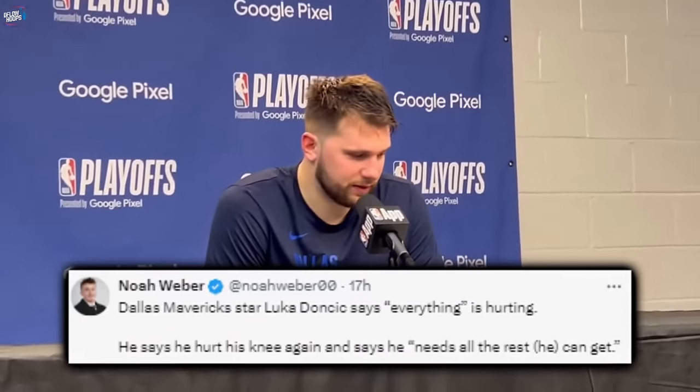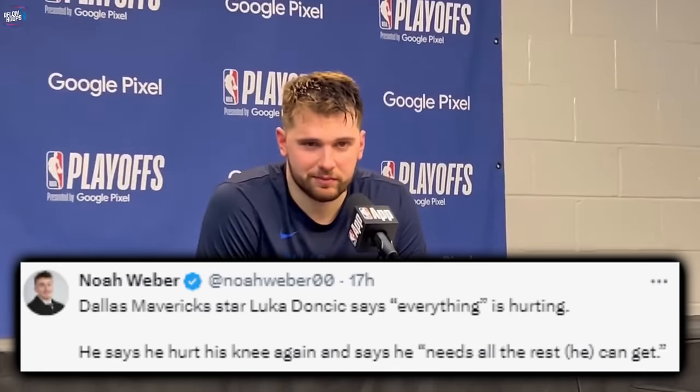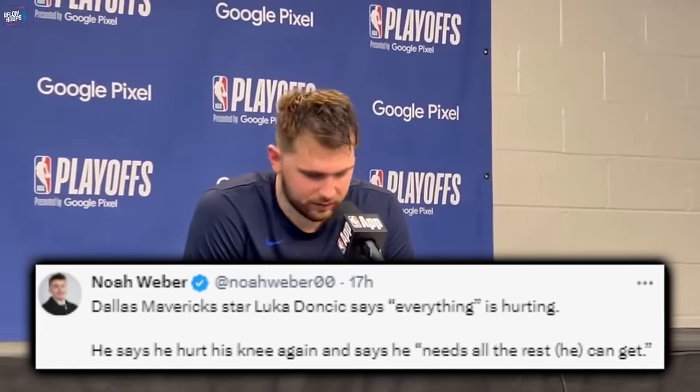Meanwhile, for Luka Doncic, the superstar stated that quote-unquote everything is hurting post-game, going on to say that he hurt his knee again and that he needs all the rest he can get for Game 4 on Monday in Dallas.